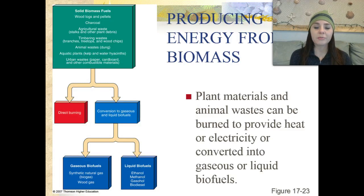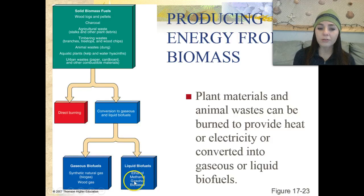Plant materials and animal waste can be burned to provide heat or electrical energy, or they can be changed into gaseous or liquid biofuels. Solid biomass fuels such as wood logs, pellets, or charcoal can include agricultural waste, timbering waste, animal waste, aquatic plants, and urban waste. Gaseous biofuels include synthetic natural gas and wood gas. Liquid biofuels include ethanol, methanol, gasohol, and biodiesel.